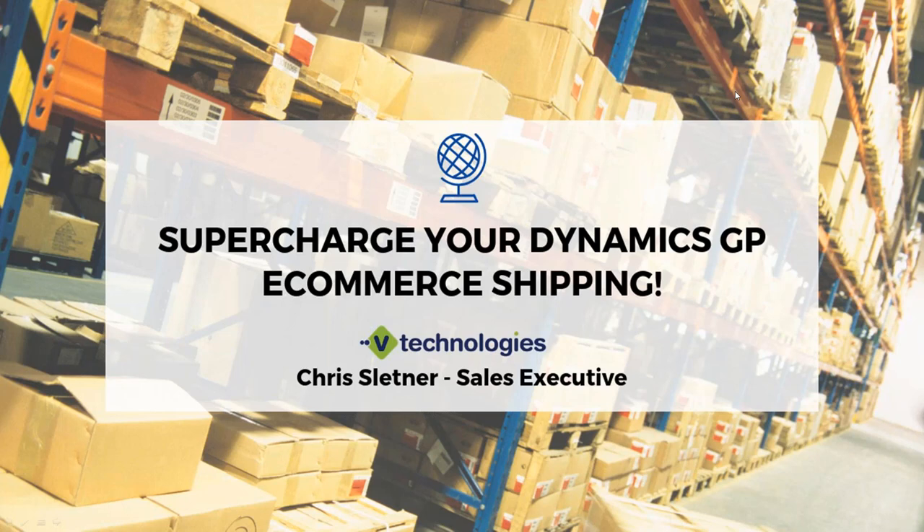Thanks everybody for joining us today to take a look at Starship and the e-commerce integration with our latest web client update.